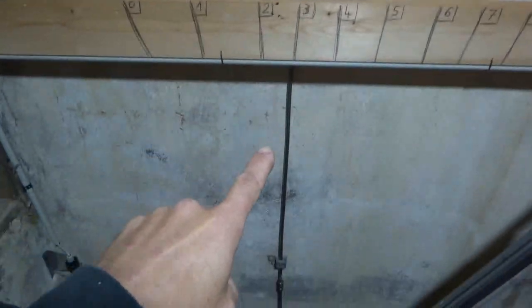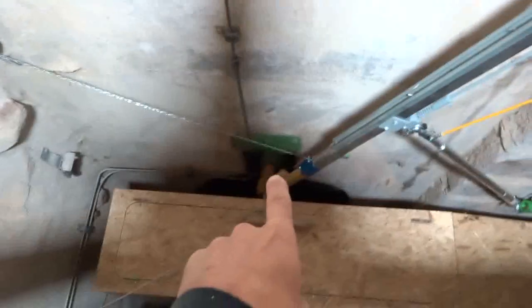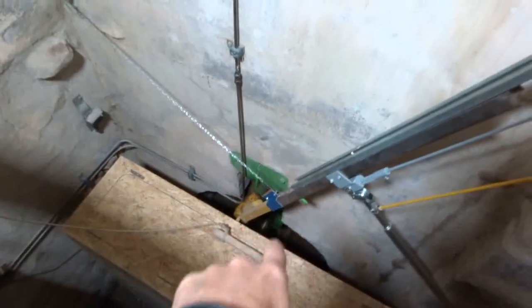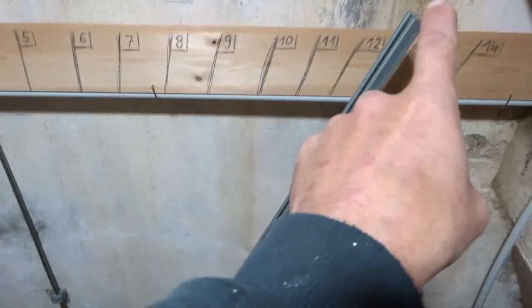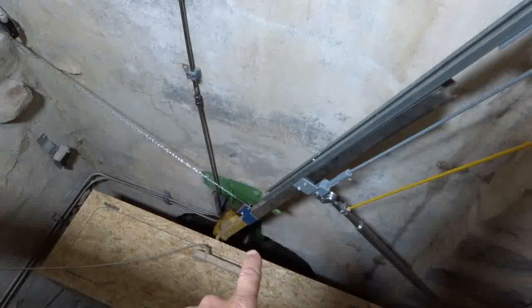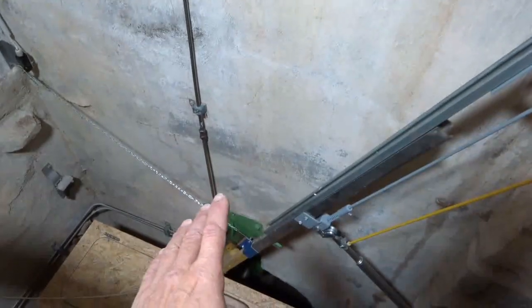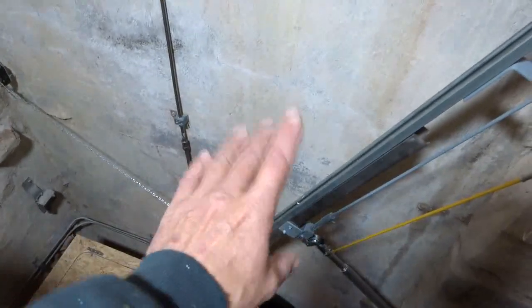We are inside the building now, and this is the bunker. All the way down at the very bottom is the turbine — the Francis turbine. This lever here can adjust the pitch angle of the turbine depending on how much water is available in the creek.